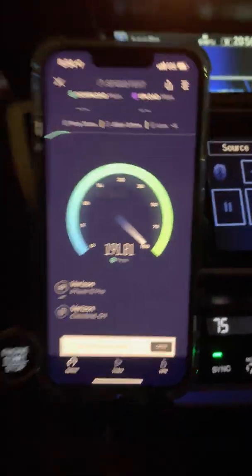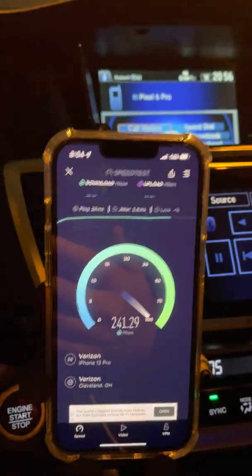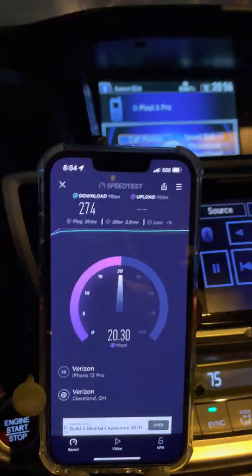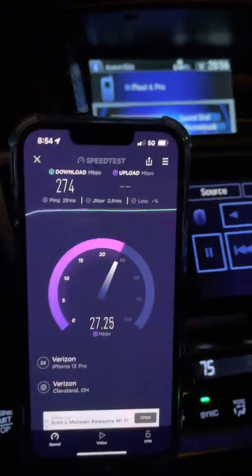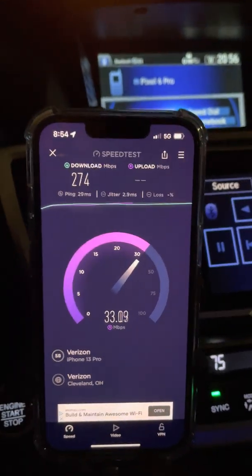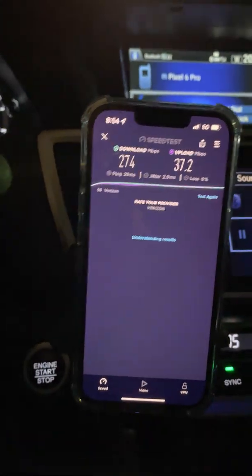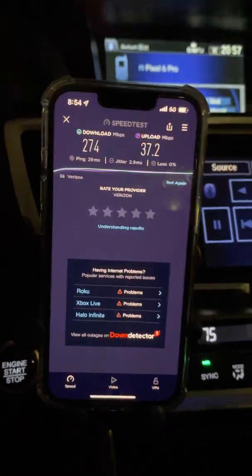Now we're actually on the other side of the tower site, so we're testing a different sector. This sector has the mall and all these stores, so it's got way more traffic — and you guys can see that the C-Band is holding up quite nicely. And I just lost the connection — it's going to switch to CBRS. There are four CBRS sites up this way. 274 down, 37 on the up as we hand off to the CBRS.